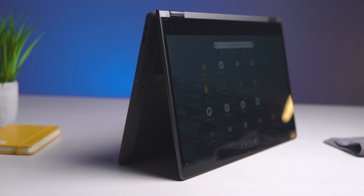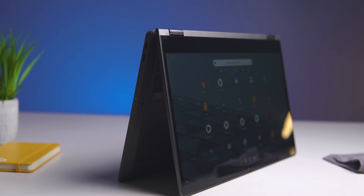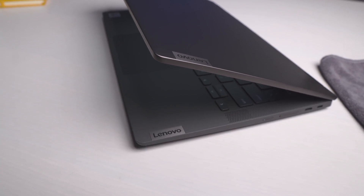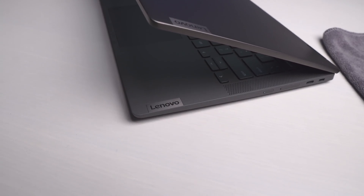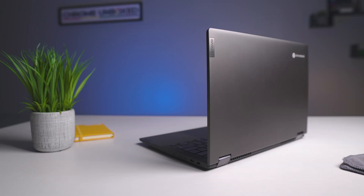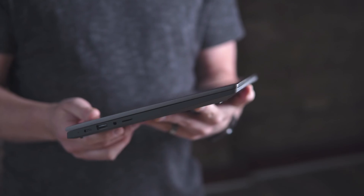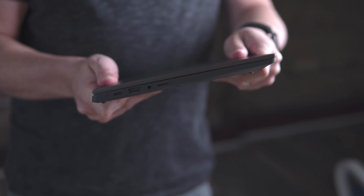Let's start with the build quality — I'd give it a solid B+ to A. This is a convertible Chromebook, and there's nothing flashy about the way it looks. It's kind of boxy in its design. The keyboard deck is made of some sort of plastic, but the bottom and top are definitely aluminum. The color looks good. It's right at three pounds — about 2.97 pounds — and 17 millimeters thick. Not the thinnest thing in the world, but overall it feels solid, good in the hand, with no creakiness or bendiness.